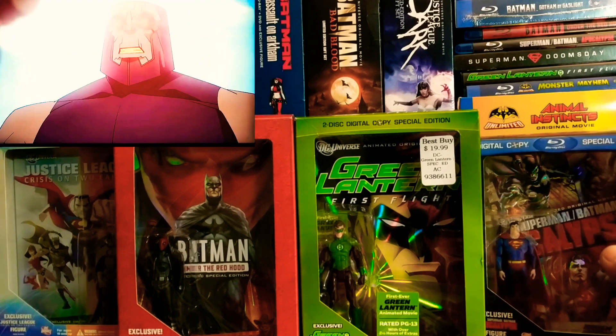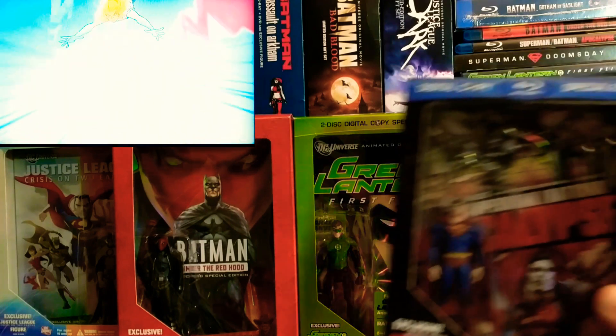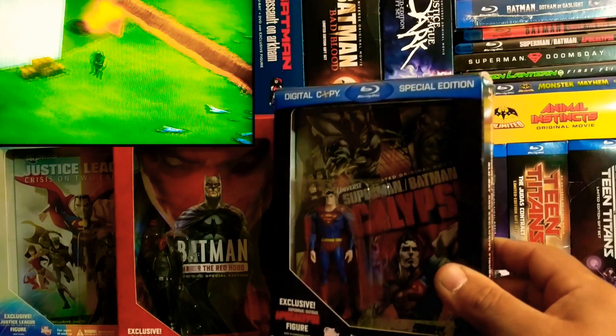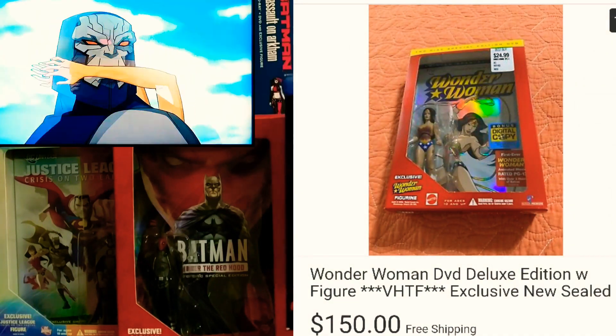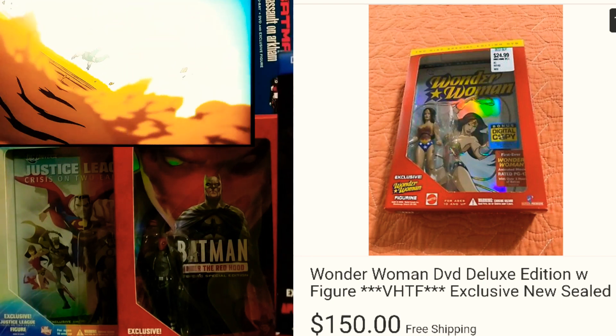This was my last piece that I needed. The only other one that I could pick up would be a Wonder Woman one, but it's the same thing — she's going for a hefty price. If I ever find it, I'll go ahead and snag it up and add her to the collection.